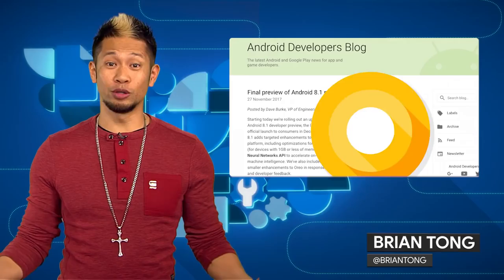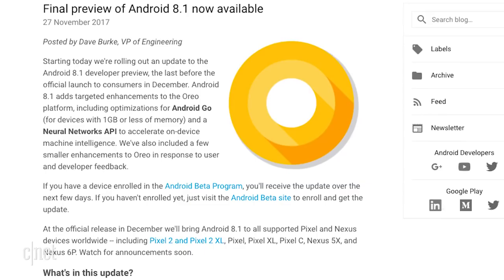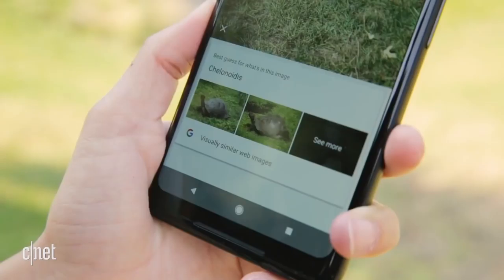What's happening? Brian Tong here and welcome to Googlelicious for everything Google you can think of. Now the Googs has released the final developer preview of Android 8.1 and you can get it now if you're enrolled in the Android beta developer program.